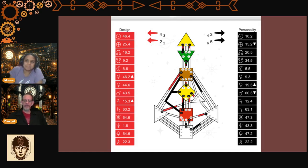It's 15.5, and then 34.10 and 34.20, going to the throat. Two channels go to the throat — 34.20. And that's what makes a manifesting generator different than a pure generator. Correct? Direct connection right to the throat. Exactly. You've got a manifesting generator.